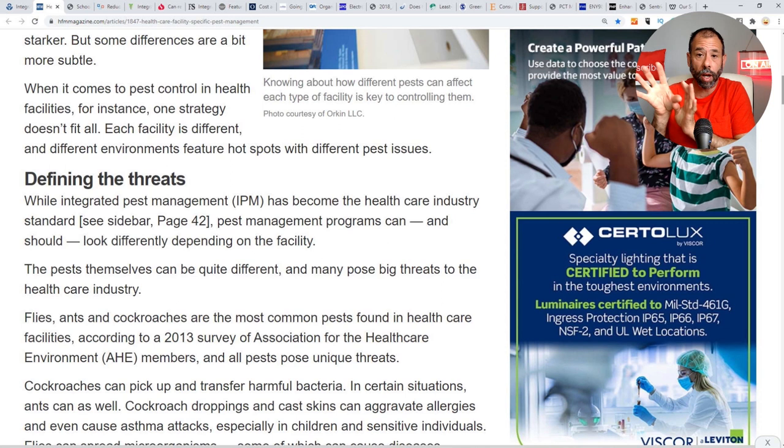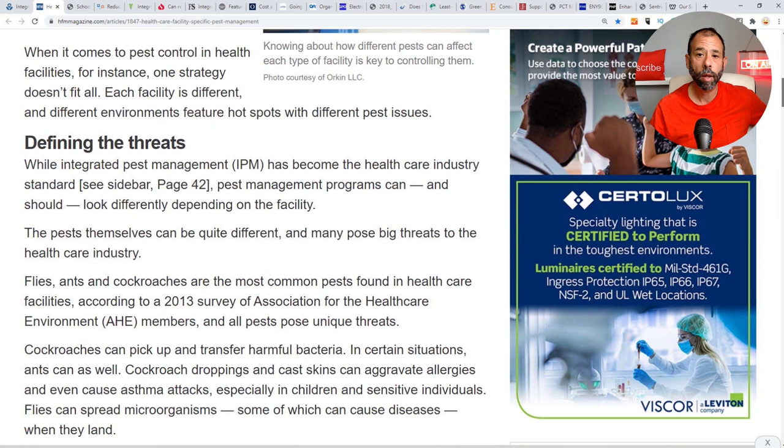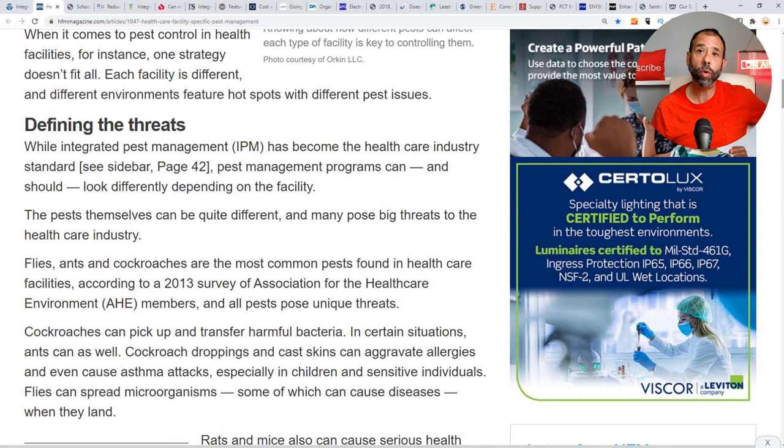IPM in healthcare is the standard, but how it's implemented tactically depends on the structure, the pest, and the people — a holistic approach. IPM in a hospital is like a surgeon's tools — a surgeon has hundreds of tools, every patient is different, every surgery is different, and as a professional you decide how to implement it. The question I asked myself about 10 or 11 years ago was: how many people treat a home like they treat a healthcare facility?